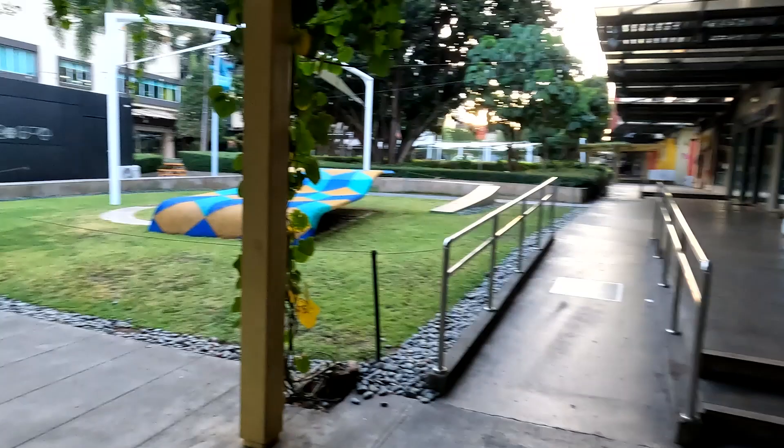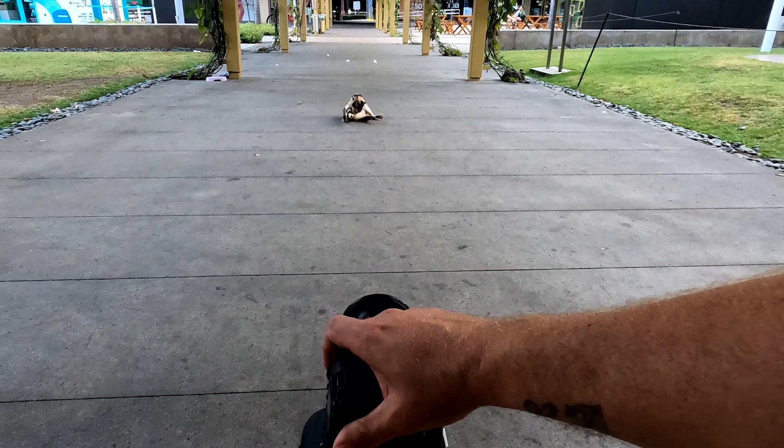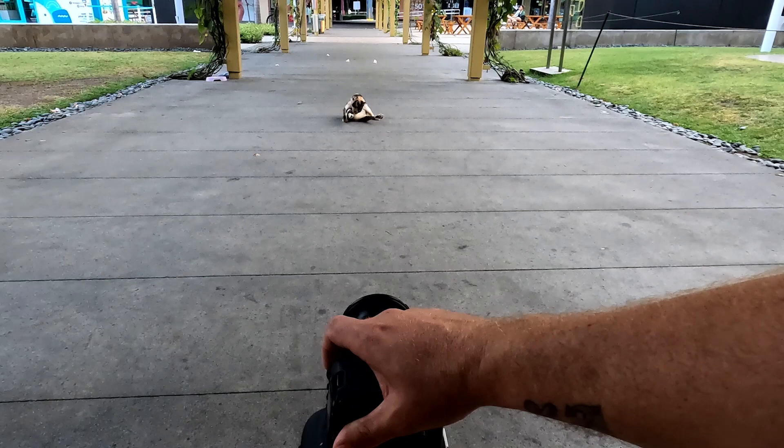Another cat here, sitting perfectly inside a really cool little spot — it's like perfectly frameable. Let's see... there you go, got a cat licking itself.